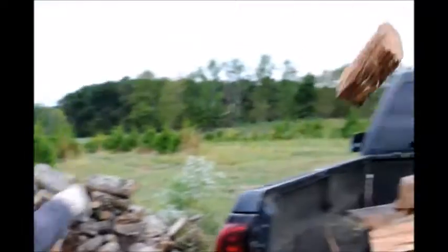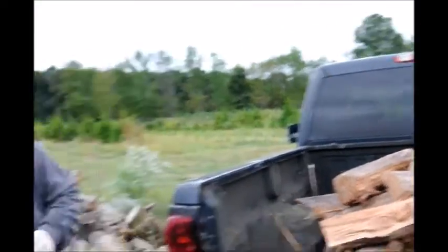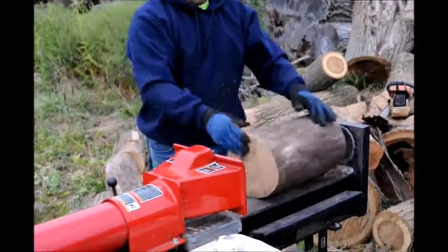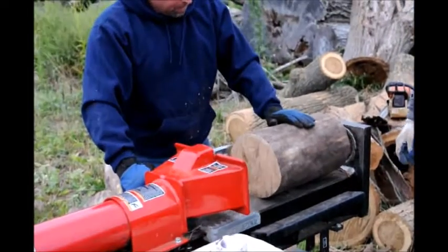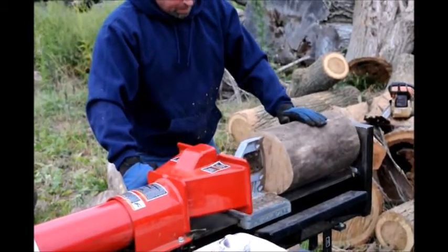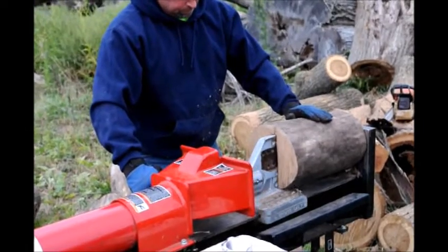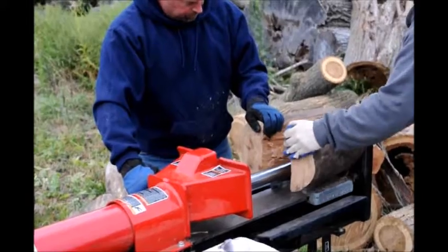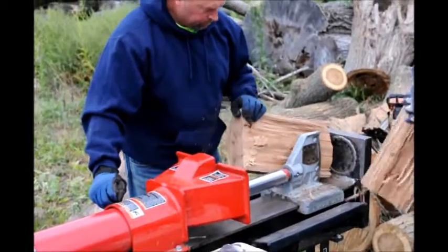We have trees and shrubs that we can trade you for your log splitter. Just give us a call at Highland Hill Farm if you have an old log splitter that you want to get rid of. Call us at 215-651-8329. We do all kinds of barters here at Highland Hill Farm, and our next thing on our list to barter for is to obtain a log splitter.